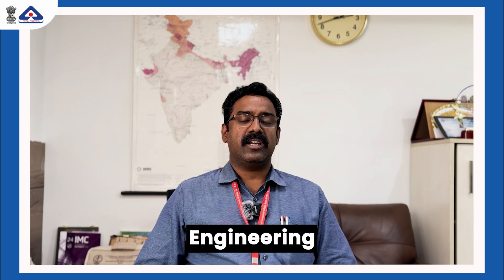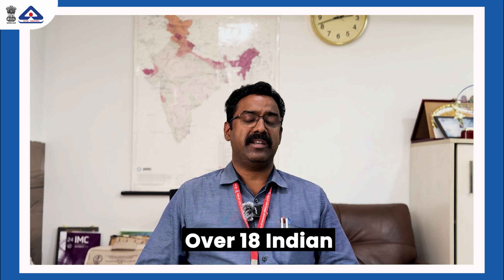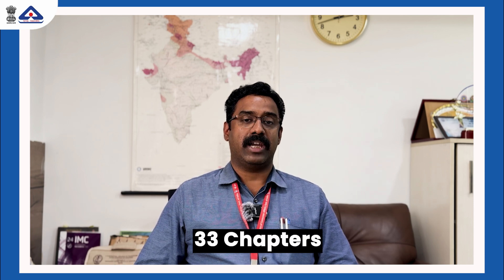We in the Bureau of Indian Standards have ensured that public safety is upheld. For that reason, the earthquake engineering sectional committee of BIS has laid down over 18 Indian standards. Moreover, the national building code of India has brought out the code in 2016, which has got 33 chapters.